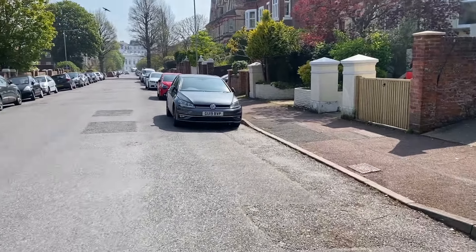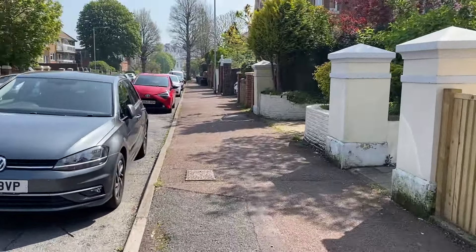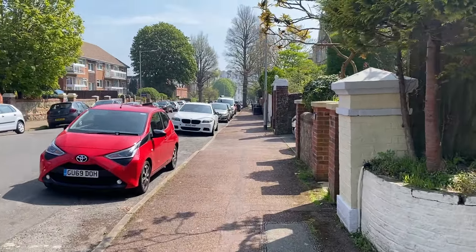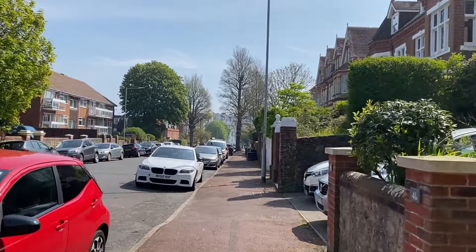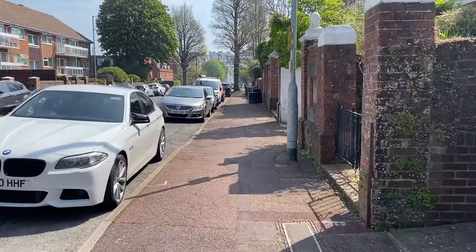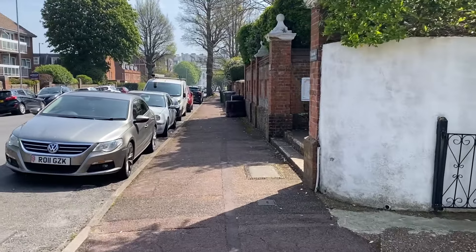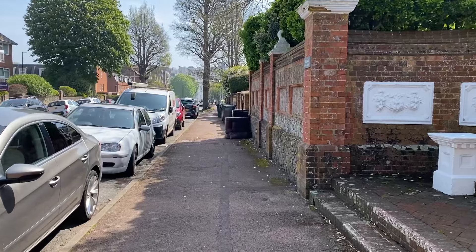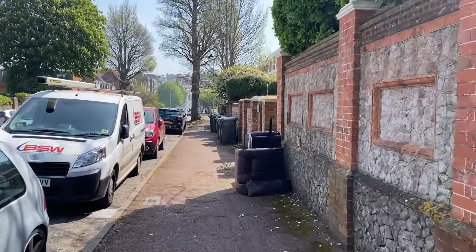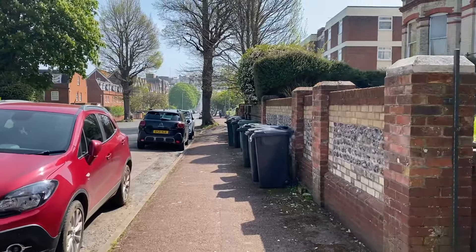So heading - I can never remember the name of this road - but we're heading towards an old historical building called the Grand Hotel, which is down the end of this road. It's a very old building in white, looks very nice architecture wise, and it's on the seafront. If you're looking to come and stay in Eastbourne and you don't mind paying the price, the Grand Hotel is probably quite a nice location.